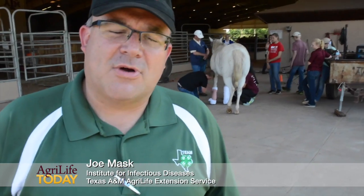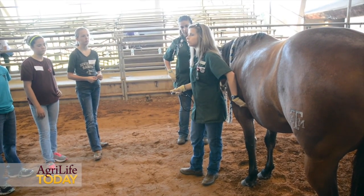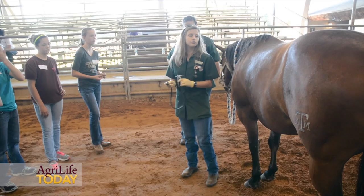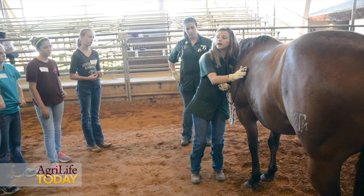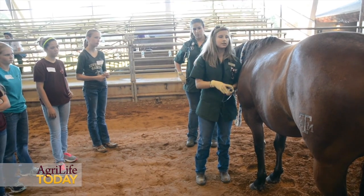Our second annual Texas 4-H Vet Science Camp — we've got 25 young people from across the state that are interested in veterinary science, animal science, and equine science, participating in a three and a half day camp, learning all types of clinical skills that they can use in a career pathway, wanting to be a veterinarian or some type of research scientist as well.